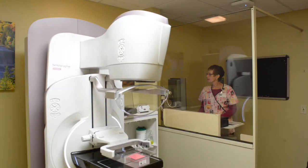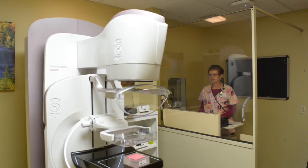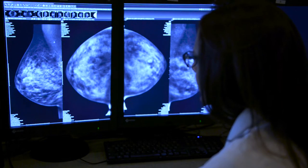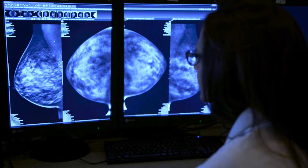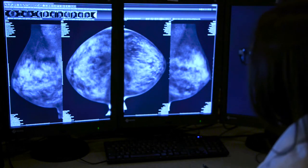We've been doing tomosynthesis for about a year now and we've had a few cases where we found very small breast cancers — we were able to see it looking like a breast cancer where it might not have appeared that way had we done it the standard mammogram way.